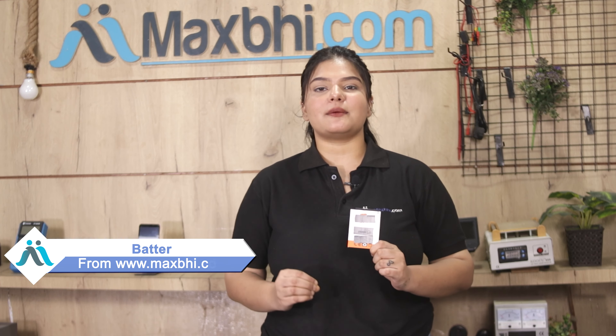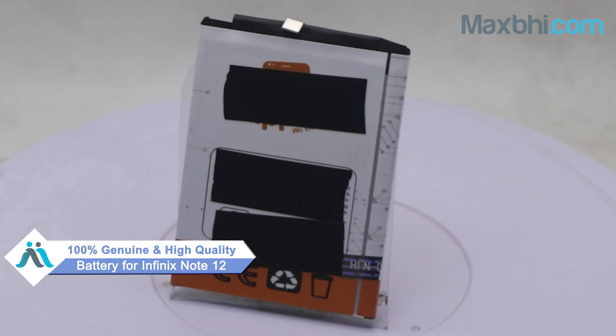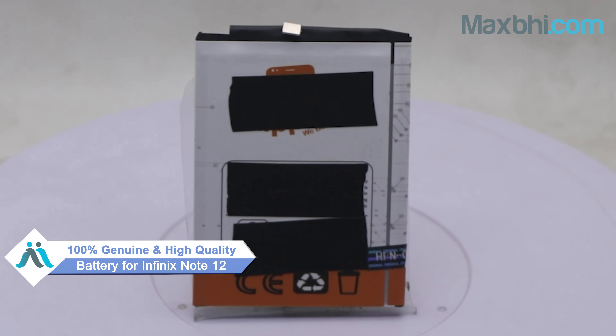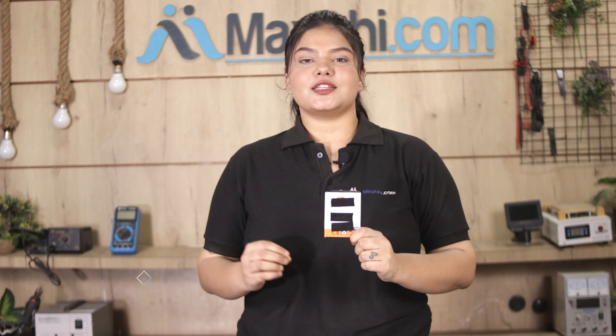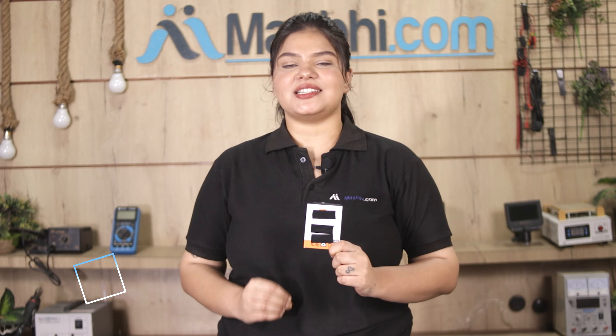Yes friends, you can buy your Infinix Note 12 battery at a very low cost. This battery is a 100% genuine quality product which works similarly to your original product, with a perfect fit for the Infinix Note 12. This battery is checked and inspected by the quality team, and after quality is assured, the battery will be sent to you.